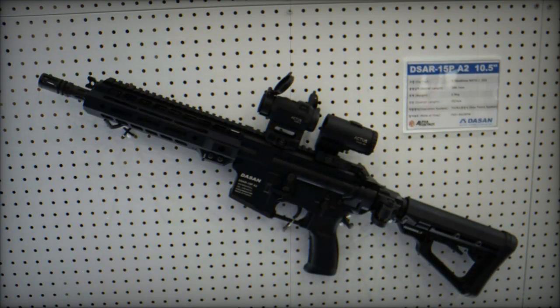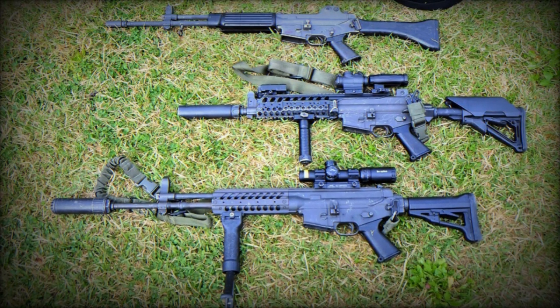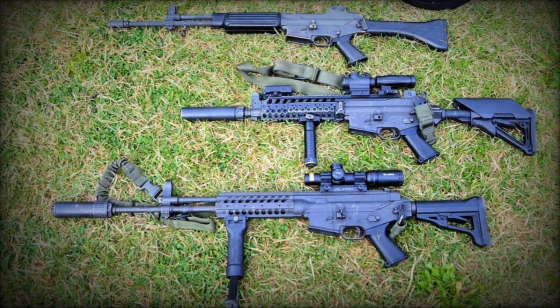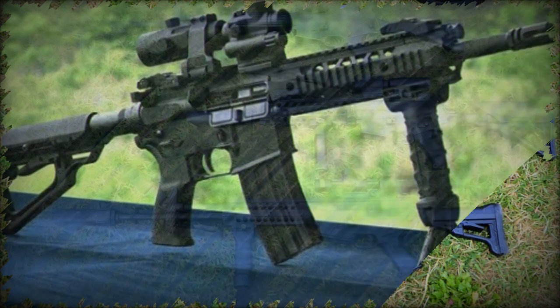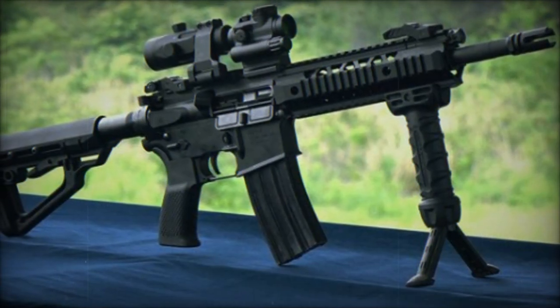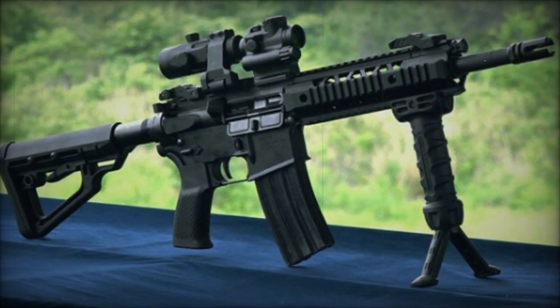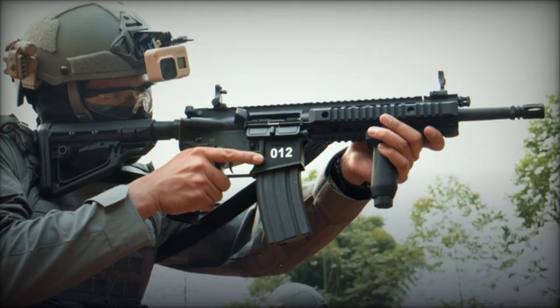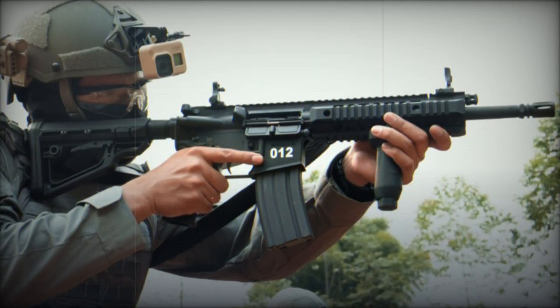In terms of performance, the DSA ARC-15P is chambered for 5.56x45mm NATO rounds and utilizes a standard 30-round magazine. The rifle offers three barrel lengths — 11.5, 14.5, and 16 inches — allowing for versatility in engagement scenarios. With an effective range of 350 meters, it is suitable for both close-quarters combat and mid-range operations.